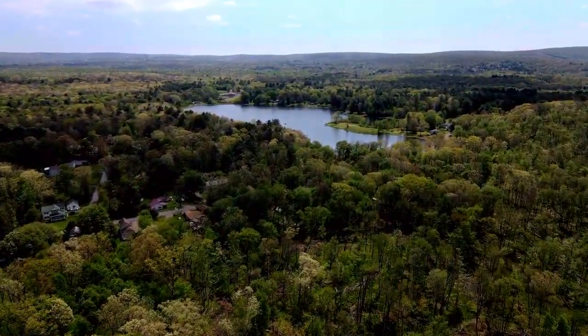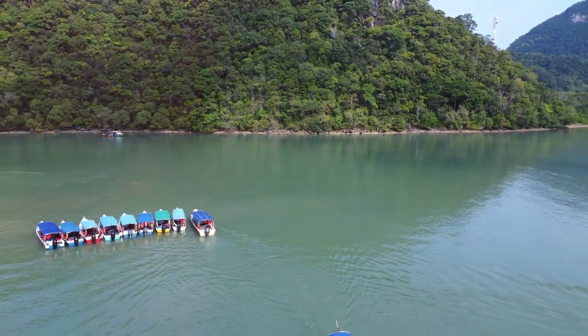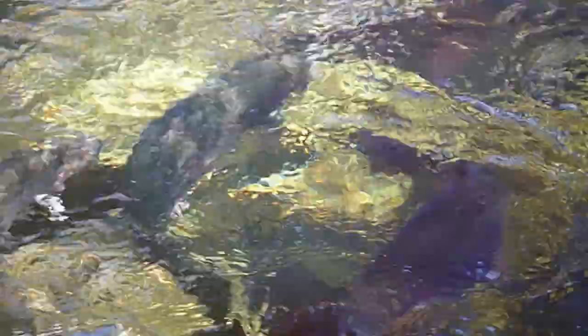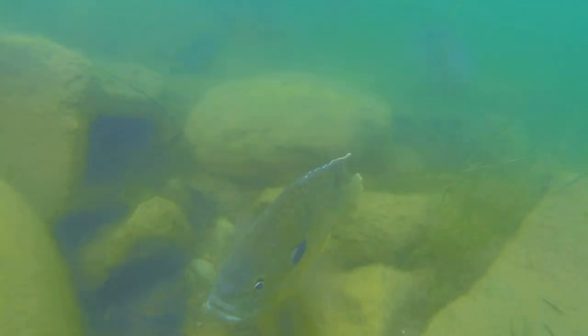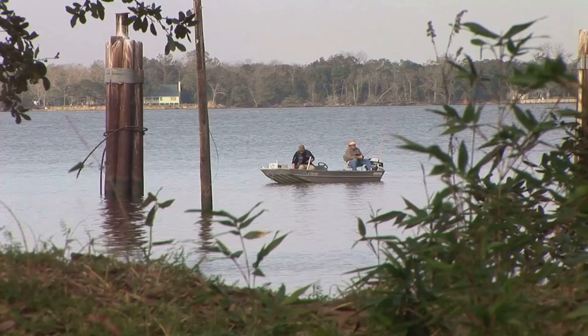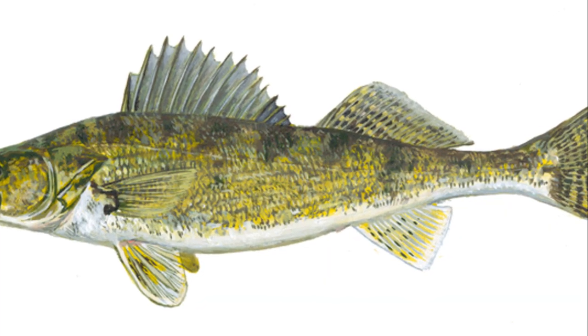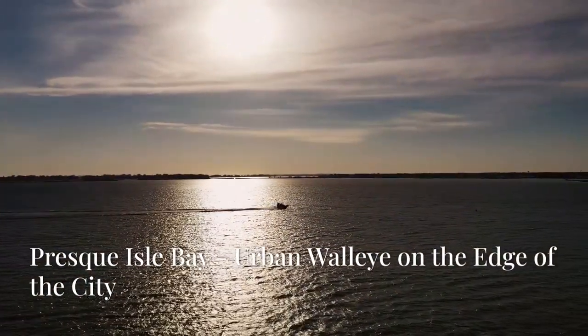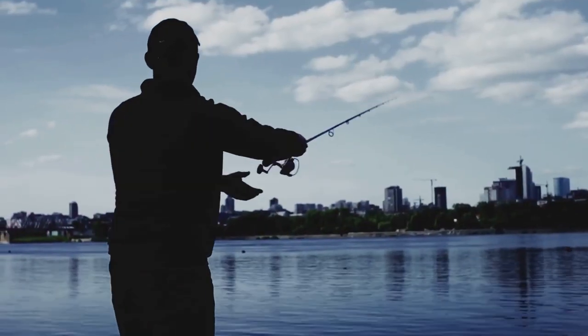Tucked away in the scenic Laurel Highlands lies Glendale Lake, a hidden gem for walleye enthusiasts. This 1,635-acre lake offers a tranquil escape and impressive walleye fishing. The walleye here are cunning and elusive, making for a challenging catch. During spring they can be found in shallower water near spawning areas; as the water warms they move to deeper depths over drop-offs and weed beds. Trolling with crankbaits and spinners is effective, especially during summer.